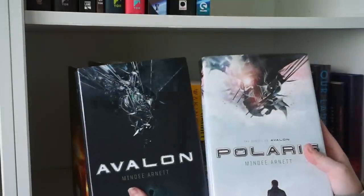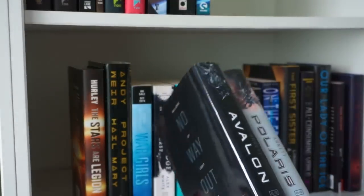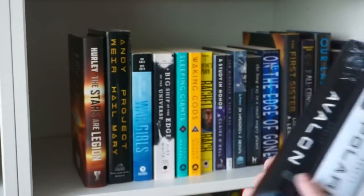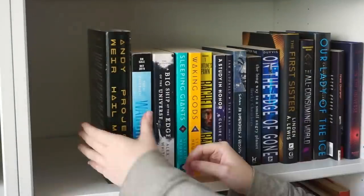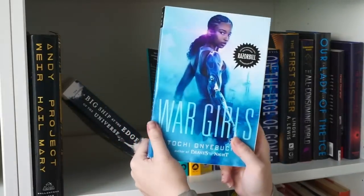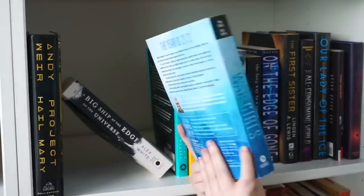Avalon and Polaris are young adult books — I just don't really feel the need to hold on to them. I haven't read them, I've owned them for probably ten years, it's time for them to go. Same with this one — I've had it for a very long time and never even made the attempt to read it. Obviously we're keeping Project Hail Mary — this is my favorite sci-fi book ever. I think I'm going to unhaul War Girls — it was an ARC that was sent to me and it's young adult, which I'm probably going to get rid of 99% of.